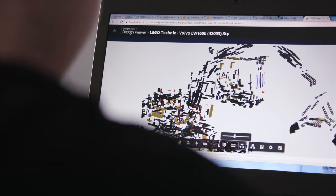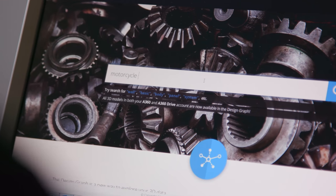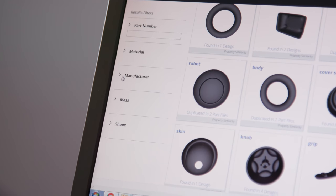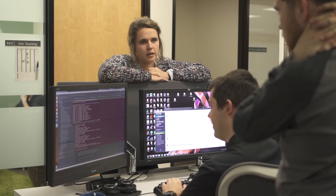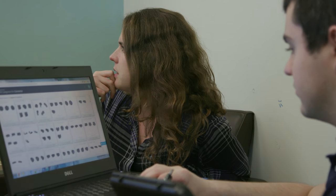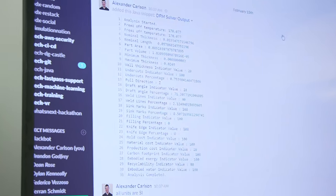DesignGraph is a really interesting product at Autodesk — it's our first real machine learning-based product that we've released. What we're working on is how DesignGraph, as it learns similarities in geometry and allows a user to search that geometry, can enable users to start searching by manufacturability filters. Alex is a research engineer on our team who's really been diving into the weeds of DesignGraph for almost a year now and has been getting some success embedding a design-for-manufacturability solver into the DesignGraph pipeline.